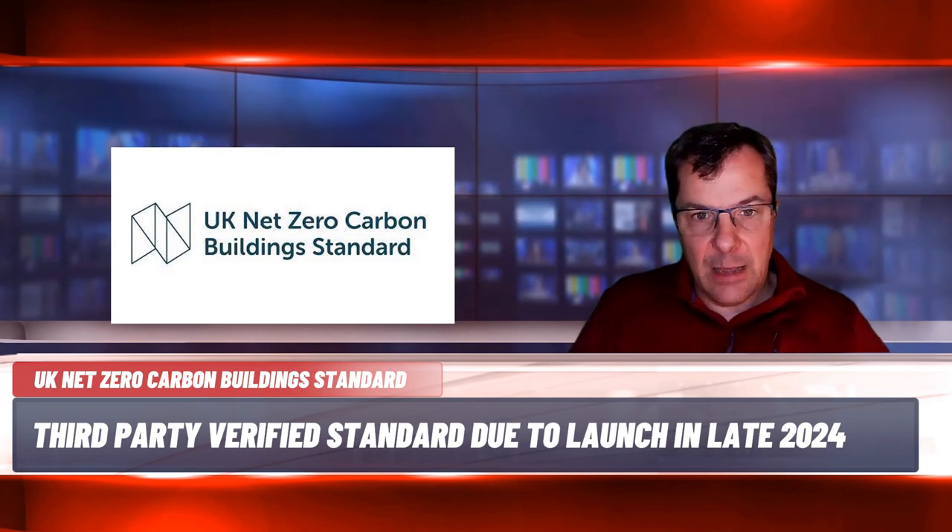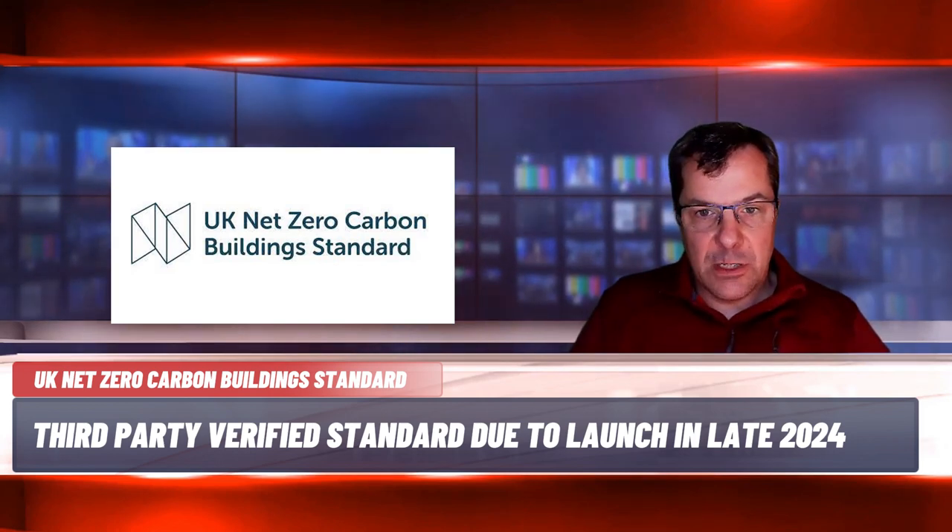It is expected that claims will be required to be validated based on in-use measured data, and interim verification of an asset at the design stage or once the asset is built but not yet operating may also be considered. Performance targets will align with science-based trajectories needed to achieve net zero by 2050 and a 78% reduction by 2035 in the UK.